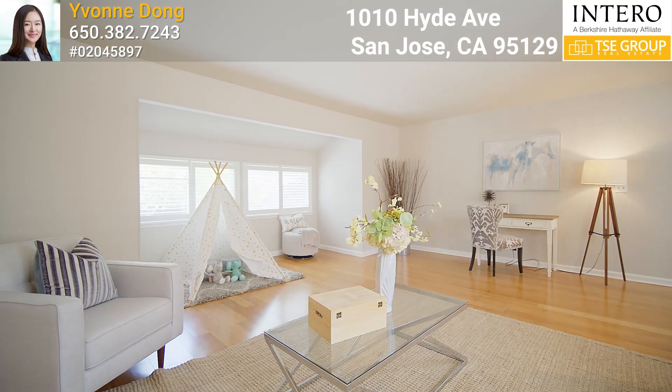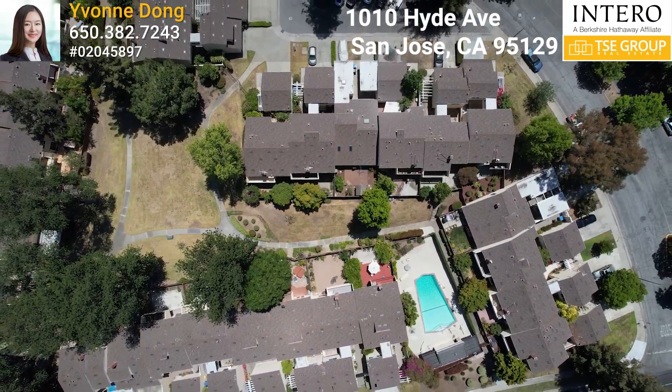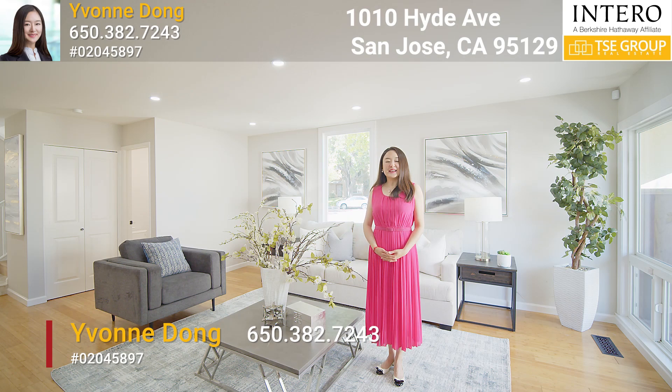Thank you so much for joining me today on this tour of 1010 Hyde Avenue in San Jose, California. If you have any questions or would like to set up a private tour for this beautiful home, please feel free to call me at 650-382-7243. I'm Yvonne Dong — thank you so much.